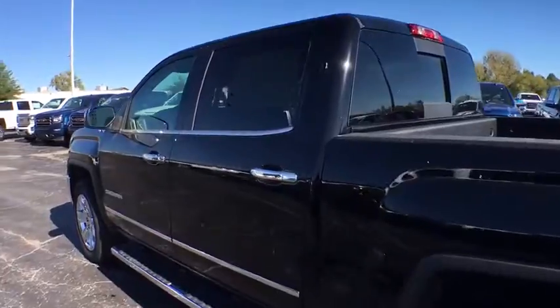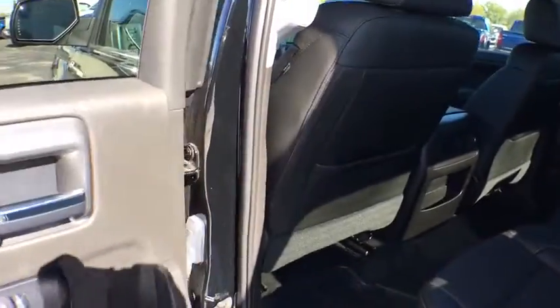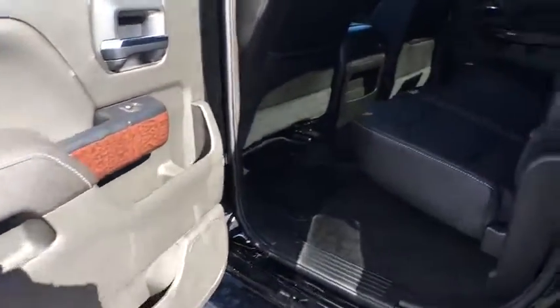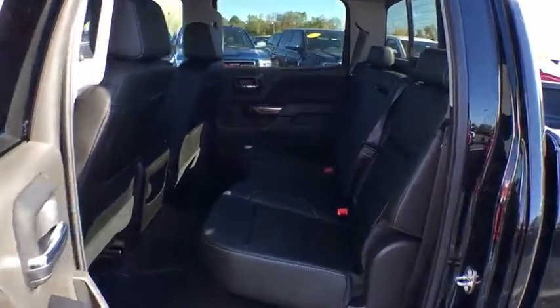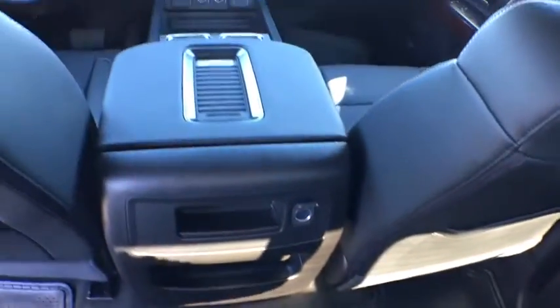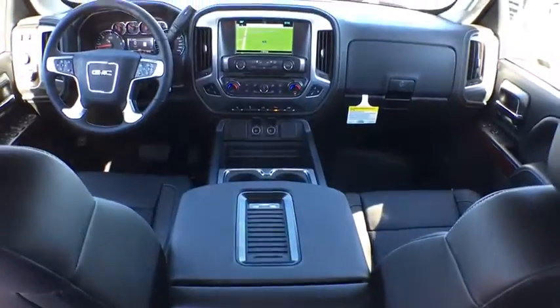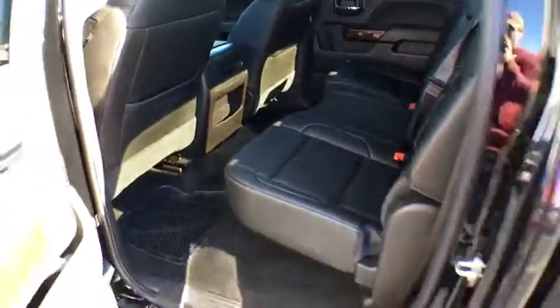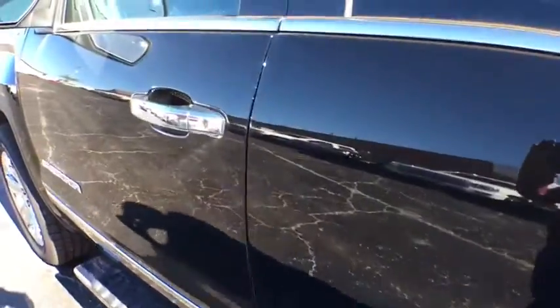Here are some of this vehicle's great options: steering wheel audio control, stability control, power passenger seat, remote engine start, anti-lock braking system, traction control, keyless entry, backup camera, tow hitch, leather-wrapped steering wheel, Bluetooth, power steering, adjustable steering wheel, four-wheel disc brakes, floor mats, aluminum wheels, four-wheel drive, cruise control, and auto-dimming rear-view mirror.